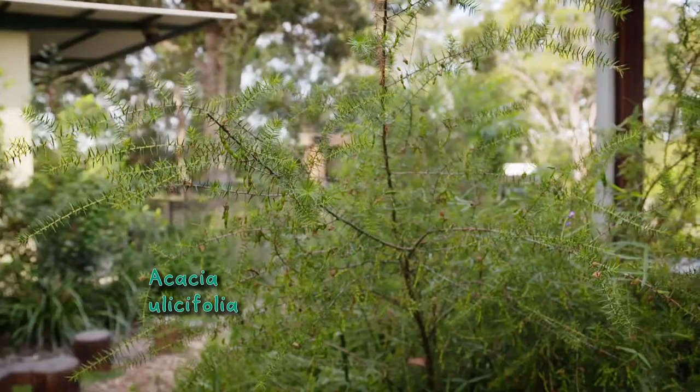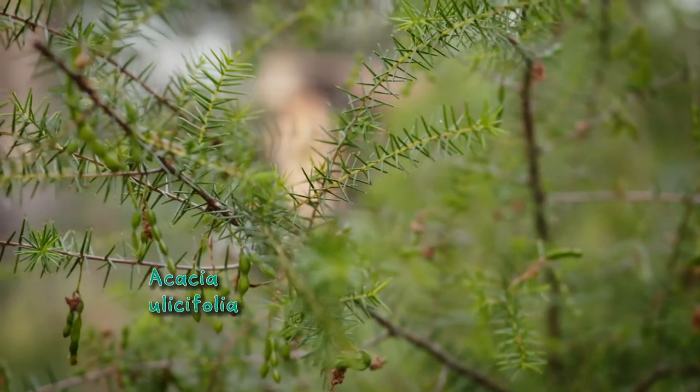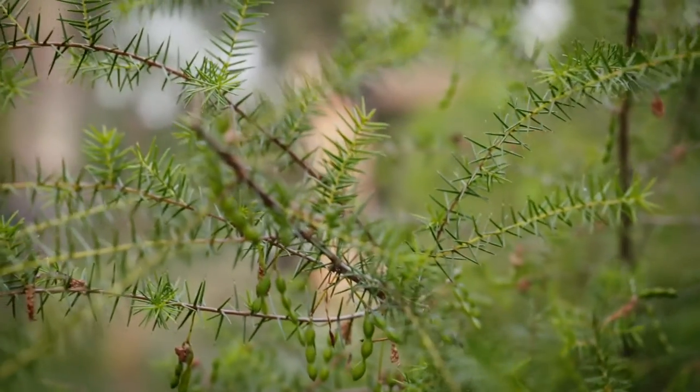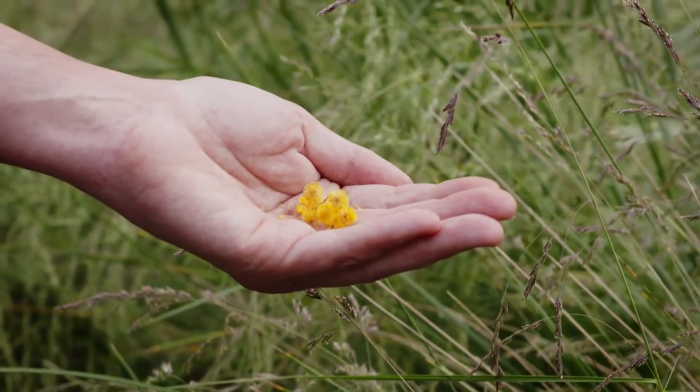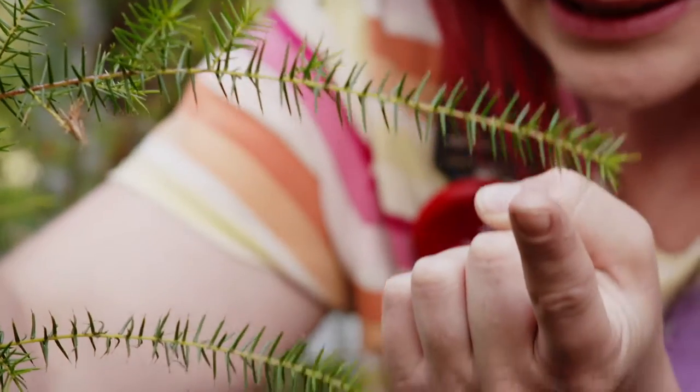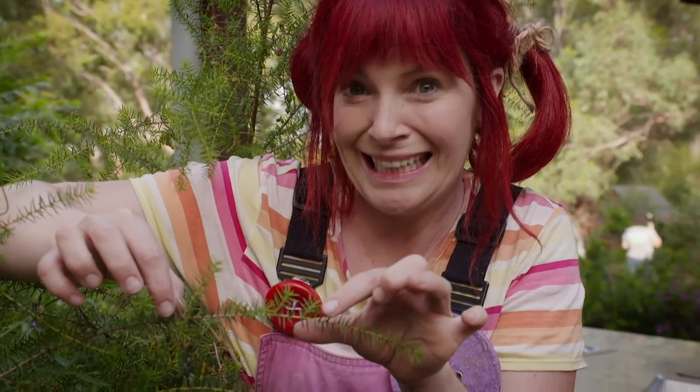So we have wattle over here. What is it about wattle, acacia, that the little birds love? This particular species, acacia ulyssifolia, has spikes — little spines on it. It also has a little yellow puffball flower. Insects are drawn to the flower for pollination. And then the little birds like the spiky plants because they can quickly scoot in there.